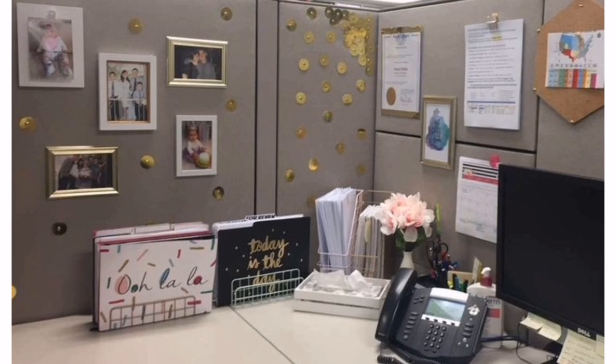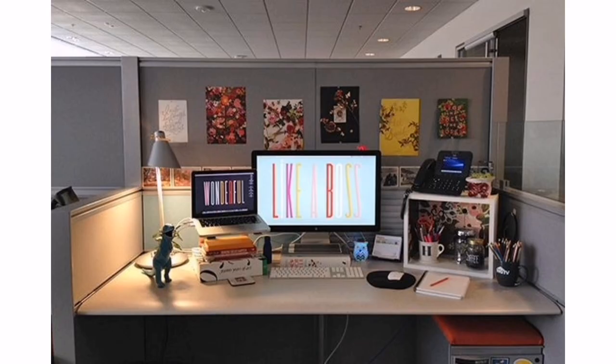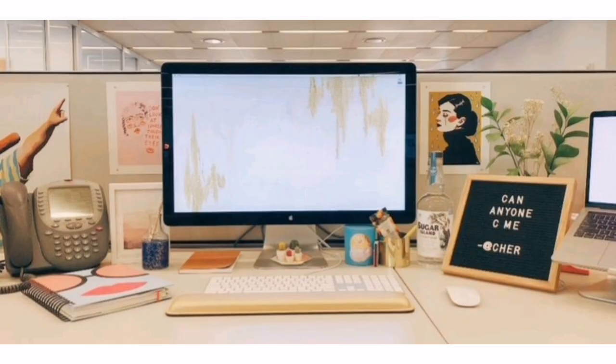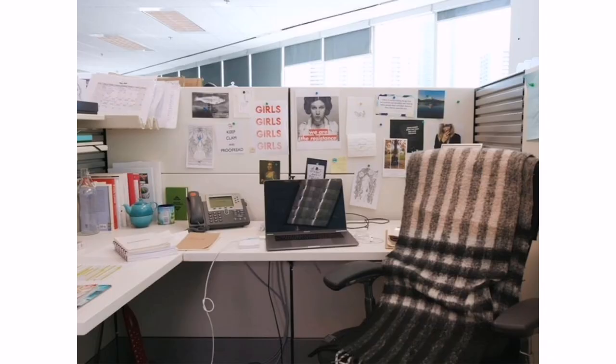Hello everyone, welcome back to Modern Decor. Are you tired of staring at a bland and uninspiring cubicle at work? Personalizing your workspace can have a significant impact on your mood, productivity, and overall well-being. By adding a touch of creativity and personality to your cubicle, you can transform it into a space that reflects your unique style.